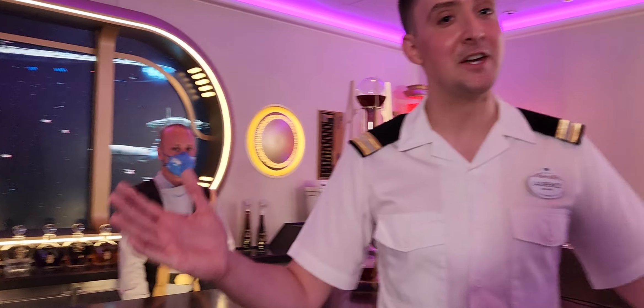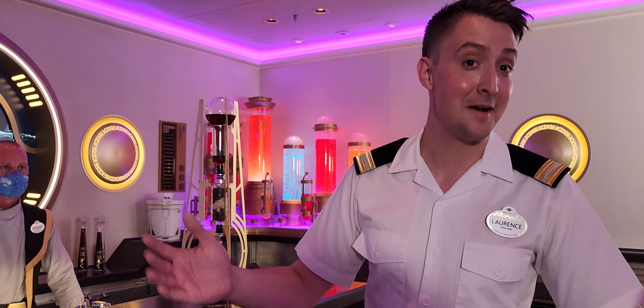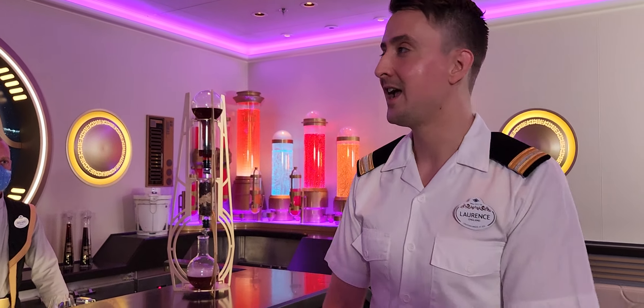Trinko? Yes. I follow you guys on Instagram. I'm Chip. Hello, welcome to the Hyperspace Lounge,